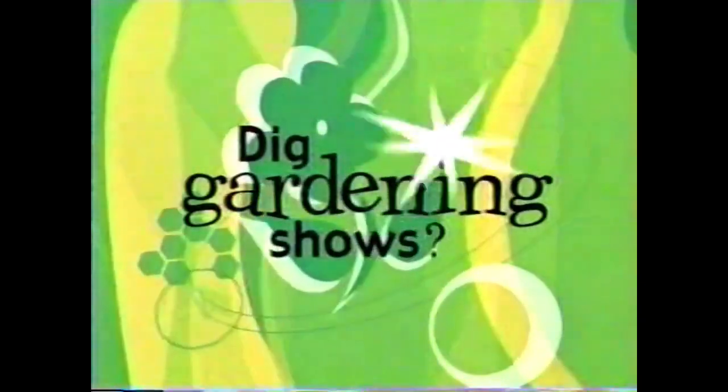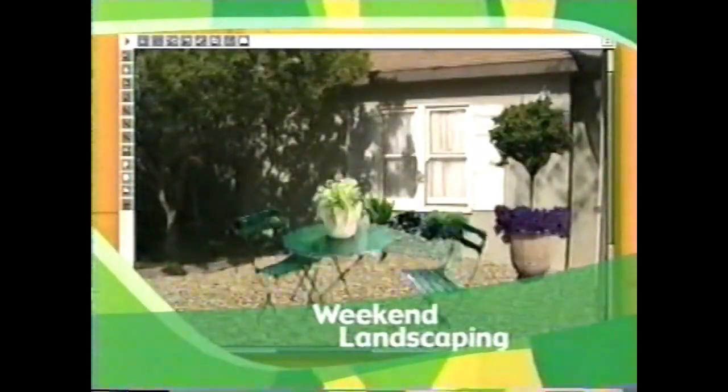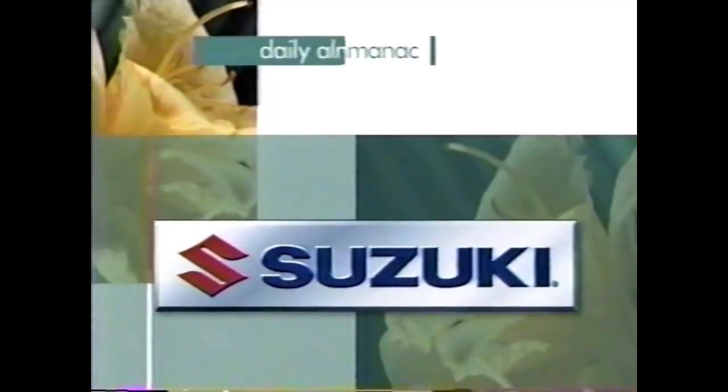Dig gardening shows? Turn to DIY and get more. We have shows like DIY Gardening and Landscaping and Weekend Landscaping. DIY, the do-it-yourself network — from the people who bring you HGTV. Call today to request DIY. This Daily Almanac is brought to you by Suzuki.